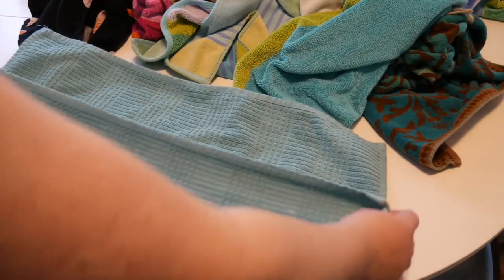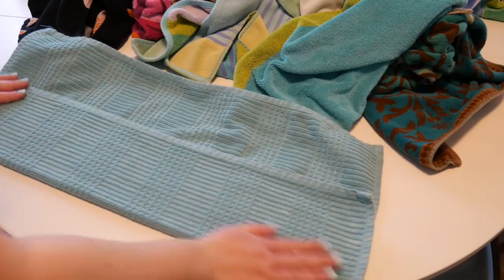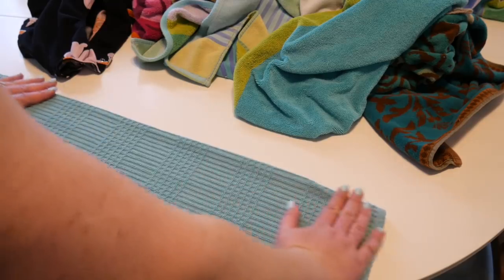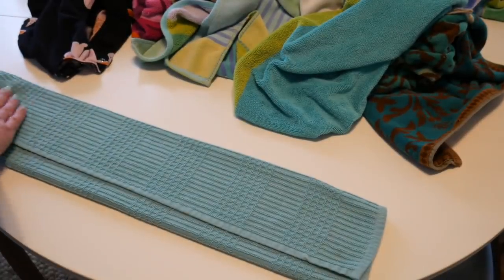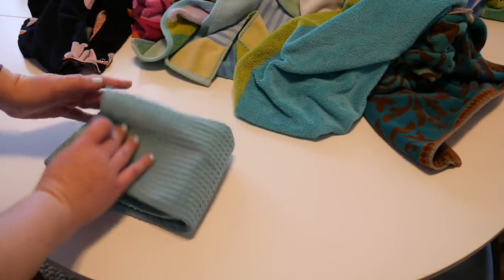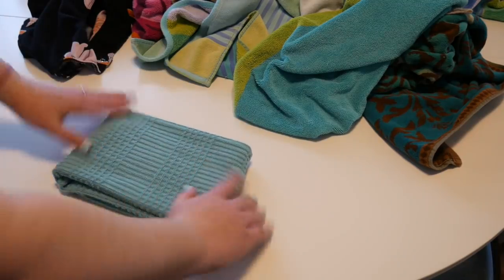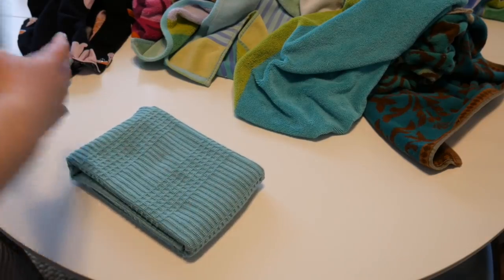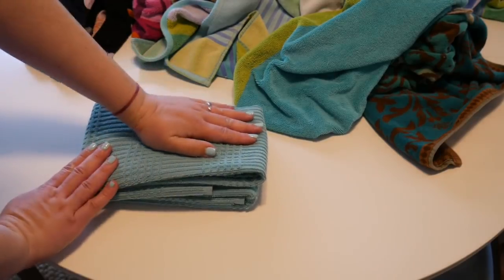Here we have the second dish towel — going in and smooth, coming over and smooth, nice and tight, and coming in one and two. Just like before. So we have the two of them and I stack them just like that, although these are probably going to go hanging on the oven handle.